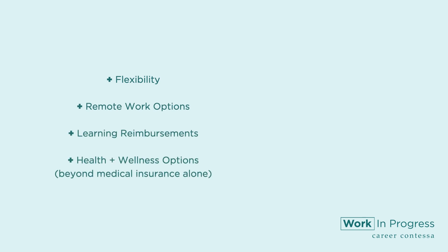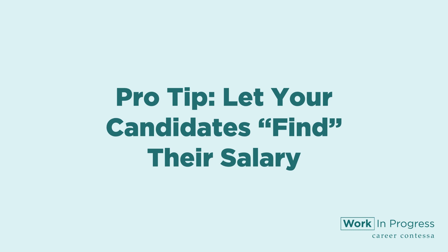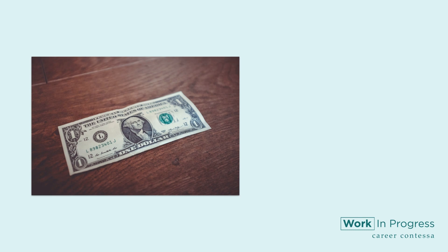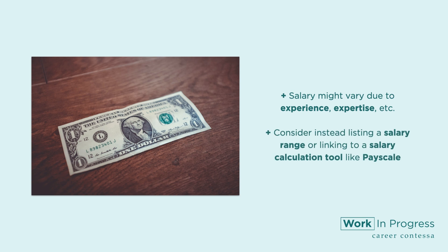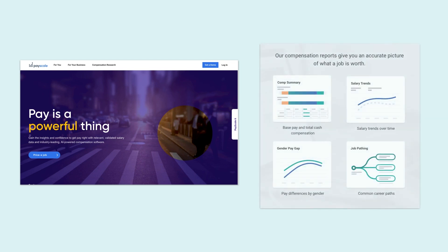Things like flexibility, remote work options, learning reimbursements, health and wellness options beyond medical insurance, mental health benefits and support, mentorship opportunities, and workplace affinity groups. Pro tip: let your candidates find their salary. You might not want to list salary in the job description — it might vary due to experience, expertise, etc. Consider instead listing a salary range or linking to a salary calculation tool like PayScale. This will empower your candidate to do their own research and arrive at an interview with a range that matches your geographic location, industry, and company size.